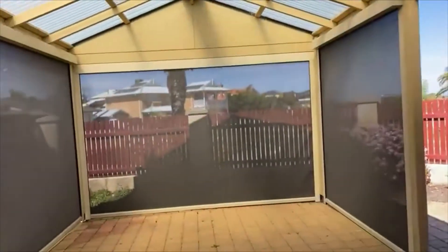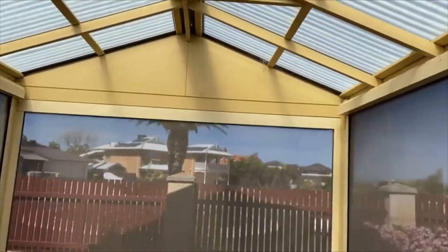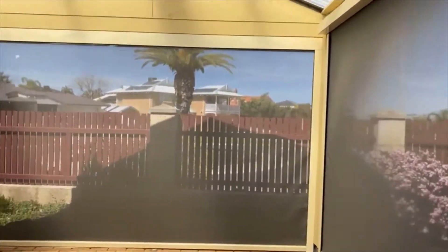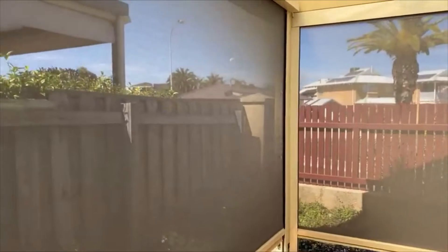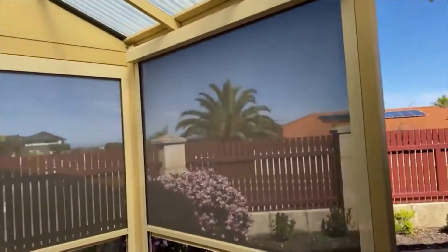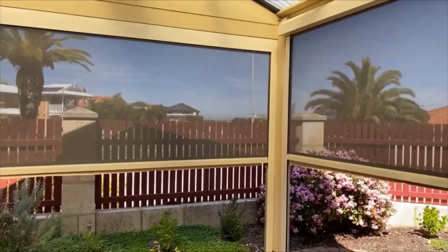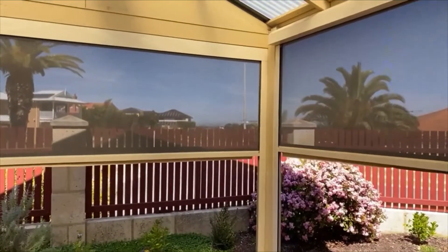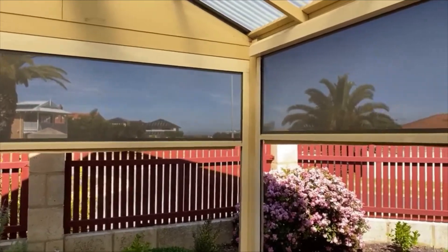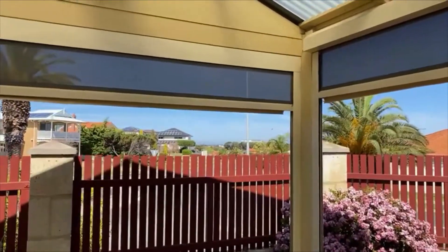Fantastic indoor-outdoor entertaining. You have electronic cafe blinds to protect you year-round, operated at the push of a button. Nice and sheltered, lovely and private up here. We'll reveal that beautiful view — lovely lock and leave garden, very water wise. And there's the ocean.